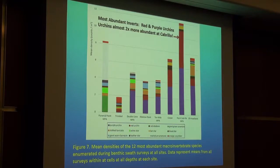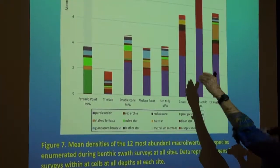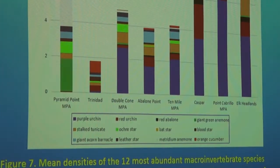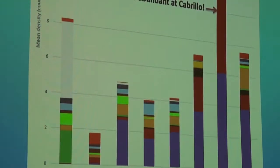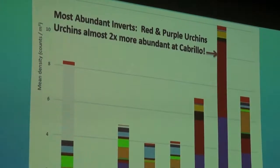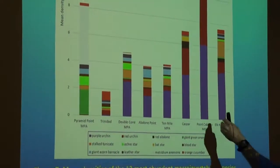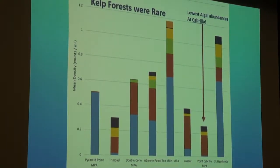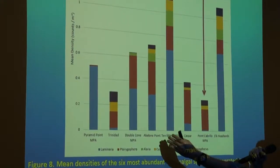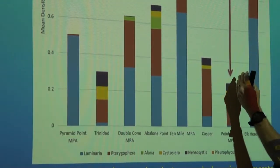The most abundant invertebrates I want to focus on today were the red and purple urchins, seen here in red and purple respectively. One thing that really jumped out at us was this site at Point Cabrillo. Point Cabrillo is a protected site and has been protected for 40-plus years, so it may give us a glimpse of what we might expect down the road for all these MPAs. What are we seeing there right now? In short, a lot of purple and a lot of red urchins — and perhaps not surprisingly, not a lot of algae. There's a variety of abundances and types of stipitate kelps and other large algae at different sites, but when we get to Point Cabrillo, there's not a lot there at all.